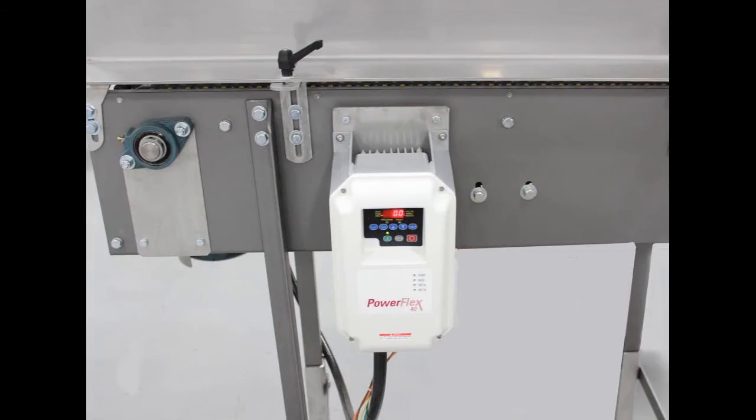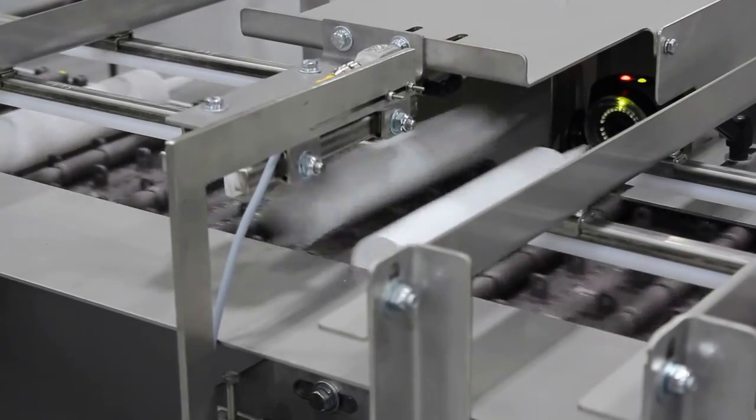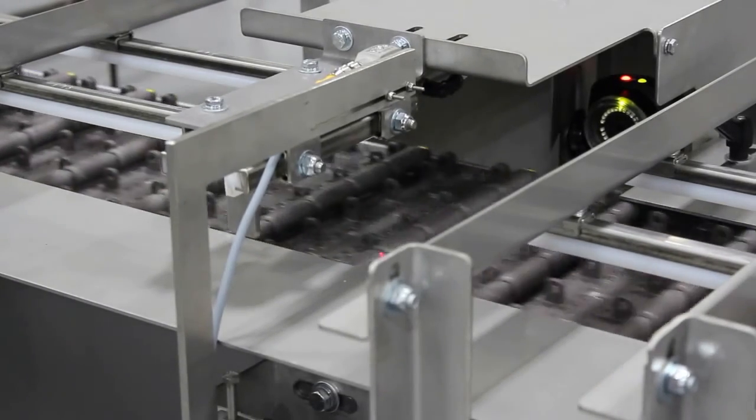There are two Allen-Bradley PowerFlex 40 VFDs on this line that regulate speed based on parts per minute to coincide with the tube feeder, camera detection, and reject system.